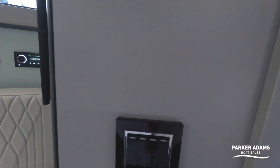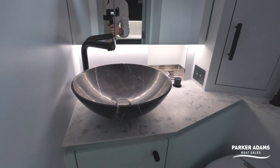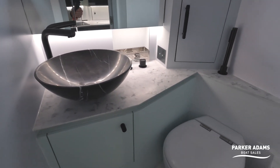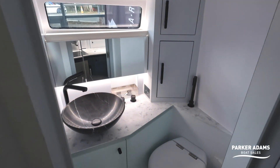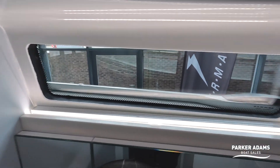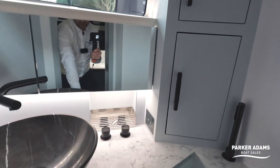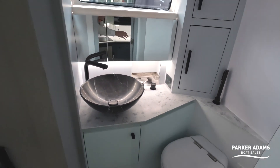I talked about this heads earlier and it really is quite special. You've got a beautiful sink here — I think it's cast out of a piece of granite or something — it looks absolutely stunning. There's really good headroom too; I've got full standing headroom in here. LED lighting, curtains that come across to give you a little bit of privacy, and storage cubbies as well as storage cupboards underneath. Practical as well as beautiful — absolutely stunning heads.